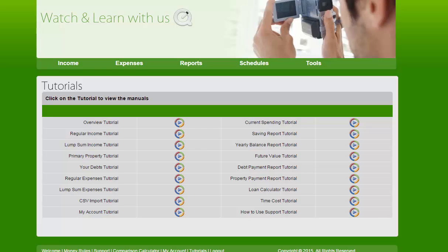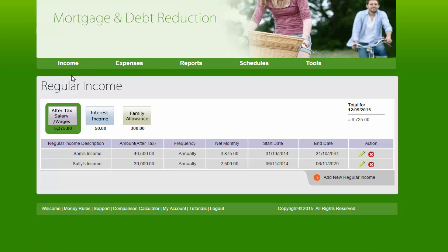As with any financial program we need to know about income, expenses, and then have a look at the reports. So if we go to regular income, as you can see this couple have $46,000 in income and $30,000 in income. They have different types of income for which the program allows. We go to expenses.